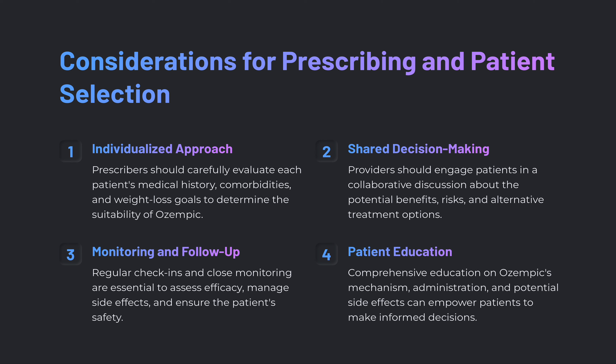Considerations for prescribing and patient selection: an individualized approach is important — prescribers should carefully evaluate each patient's medical history, comorbidities, and weight loss goals to determine suitability for Ozempic. We always want to try first-line treatments for weight loss first, such as exercise and a healthy diet. Shared decision-making with patients should include discussions of potential benefits, risks, and alternative options.